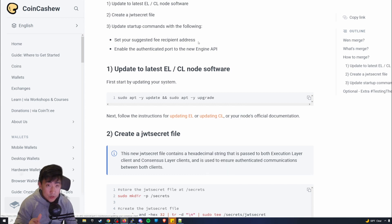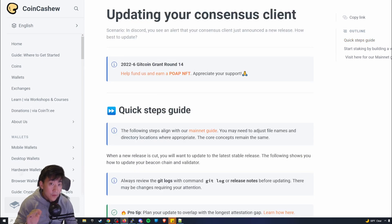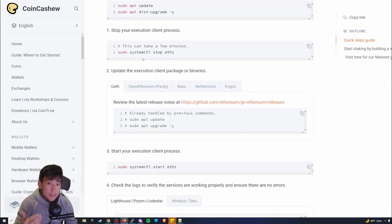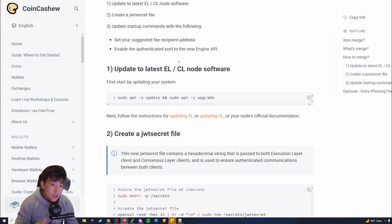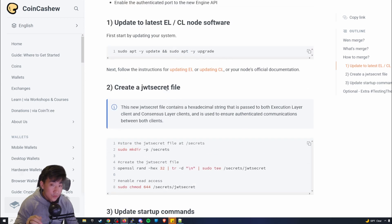If you're looking to update your execution layer and consensus layer, this is where you look it up. Keep in mind we are using Rocket Pool for all this, so some of this stuff won't apply directly. When I was following these links, updating my execution and consensus layer didn't work — I was scratching my head. It's because `systemctl stop ethereum` doesn't exist, since Rocket Pool is managing all of that because I selected Geth.